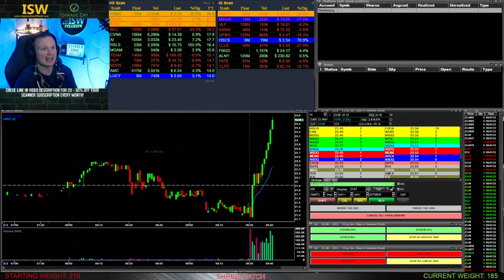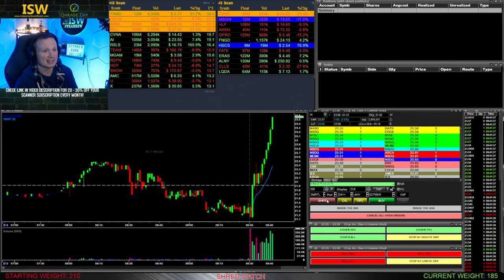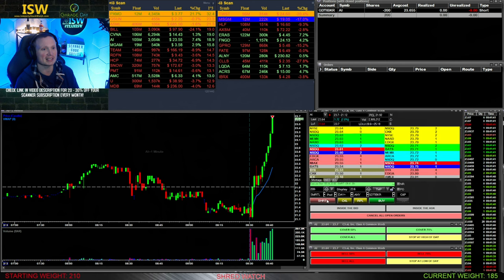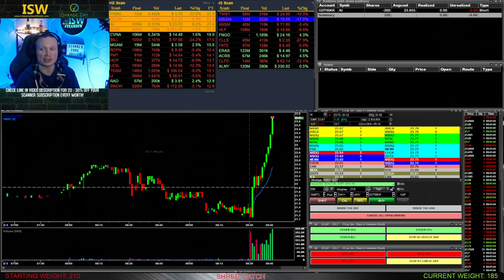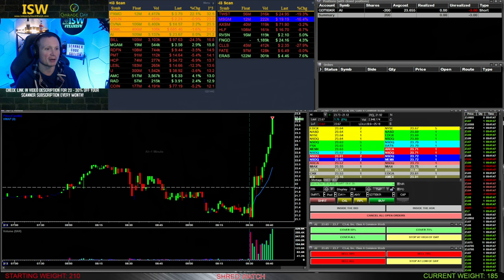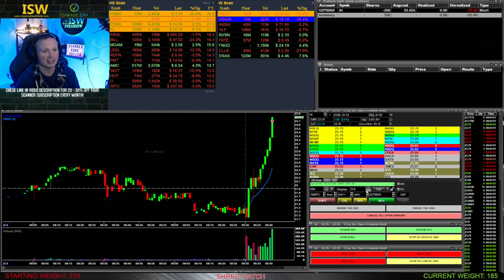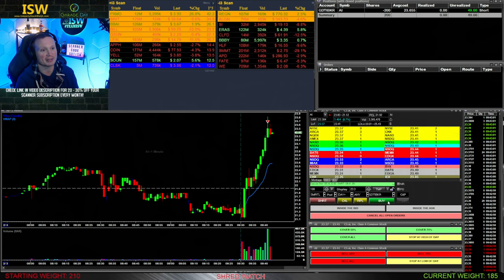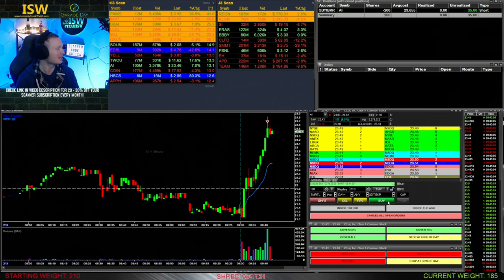The first trade of the day was on AI, which was making a pretty decent move out of the opening gates. You can see it moved from $22 all the way up to $23.65, which is where I started my entry — 200 shares short. I was thinking I'd want to start piecing it out under $23.30, looking to take a partial there as it came down towards that level.